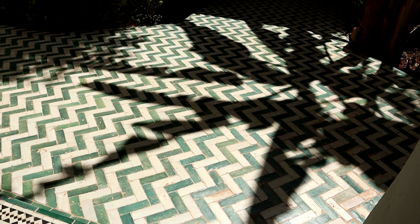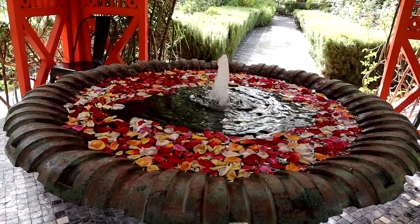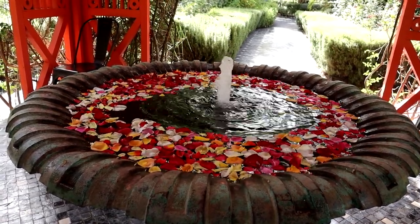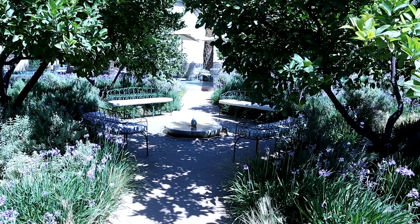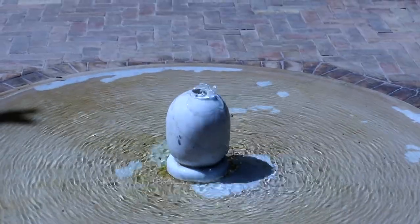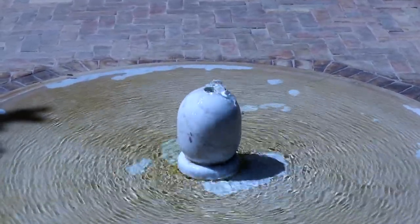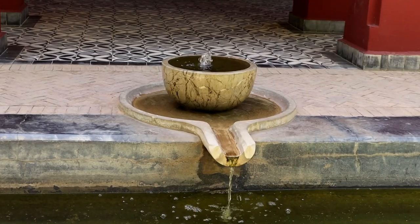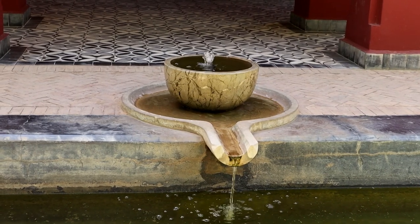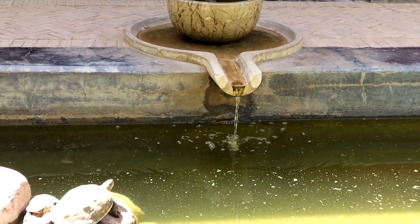Fountains, usually found at the centre of gardens, were used to represent paradise and were most commonly octagonal. The octagonal shape is geometrically inclusive of both a square and a circle. In this design, the square is representative of the earth while the circle represents heaven — therefore the geometric design represents the gates of heaven, the transition between earth and above.